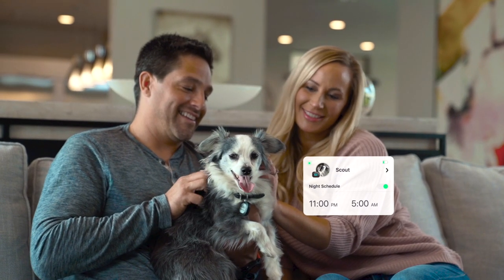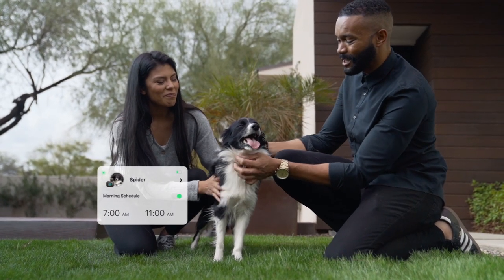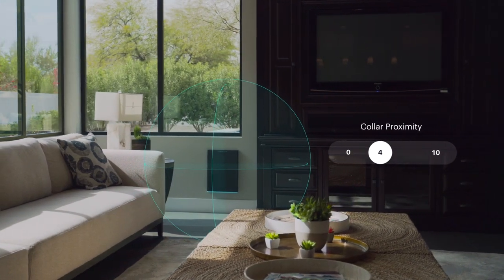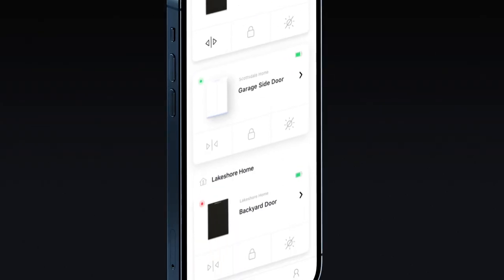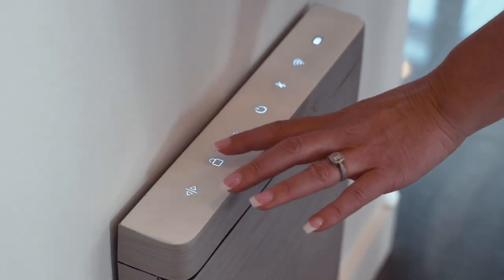You can set multiple schedules for each pet — great for keeping your pets inside when you want and also outside when needed. Sensitivity adjustments let you adjust the range of the collar tag to prevent unwanted opens. You can even control and manage multiple doors in multiple homes and control them all remotely. For convenience, Pawport can also be operated using the simple manual controls on top of the door frame.